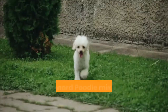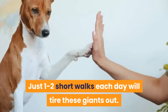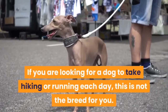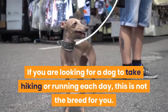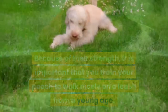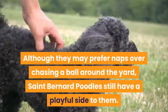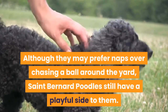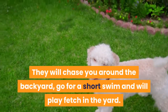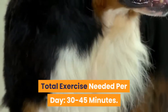Exercise requirements. St. Bernard Poodle mixes prefer to be couch potatoes — just one to two short walks each day will tire these giants out. Avoid taking them for long, strenuous walks because they may become exhausted. If you are looking for a dog to take hiking or running each day, this is not the breed for you. Because of their strength, it is important to train your pooch to walk nicely on a leash from a young age, otherwise your giant St. Berdoodle will drag you along on walks. They still have a playful side and will chase you around the backyard, go for a short swim, and play fetch. Number of walks per day: 1–2. Total exercise needed per day: 30–45 minutes.